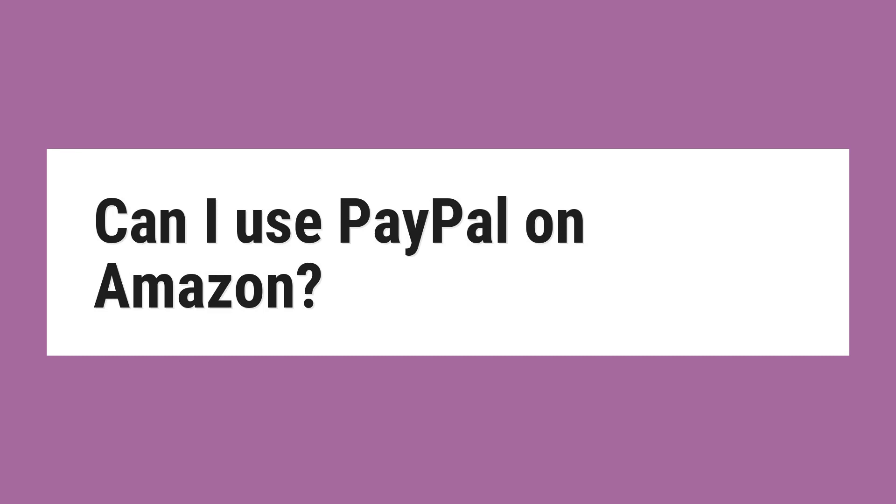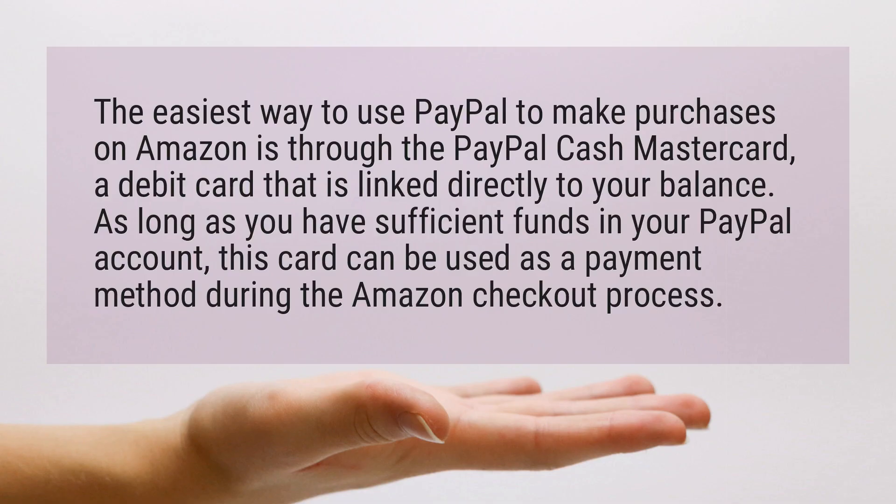Can I use PayPal on Amazon? The easiest way to use PayPal to make purchases on Amazon is through the PayPal Cash Mastercard, a debit card that is linked directly to your balance. As long as you have sufficient funds in your PayPal account, this card can be used as a payment method during the Amazon checkout process.